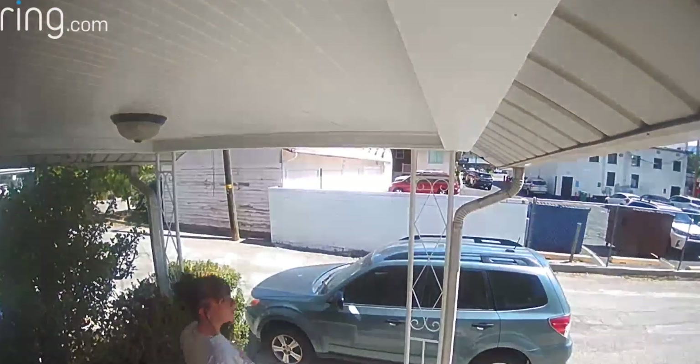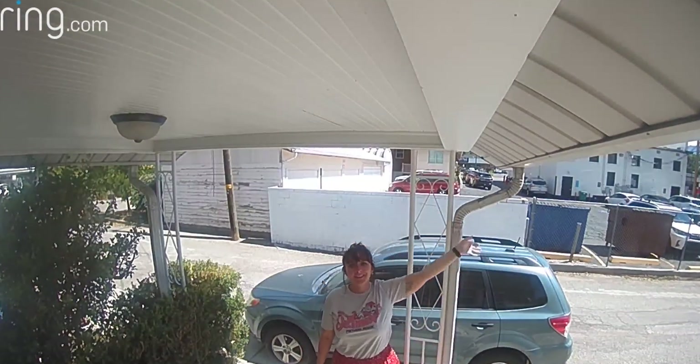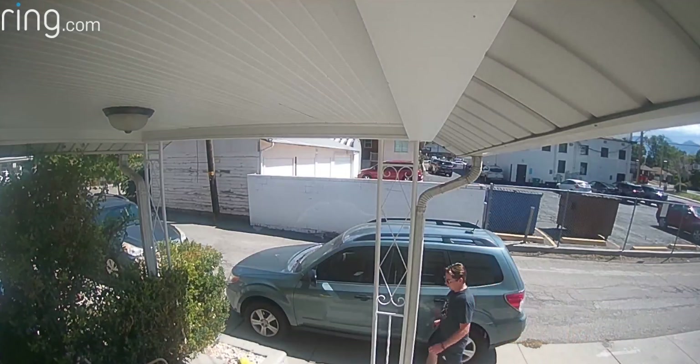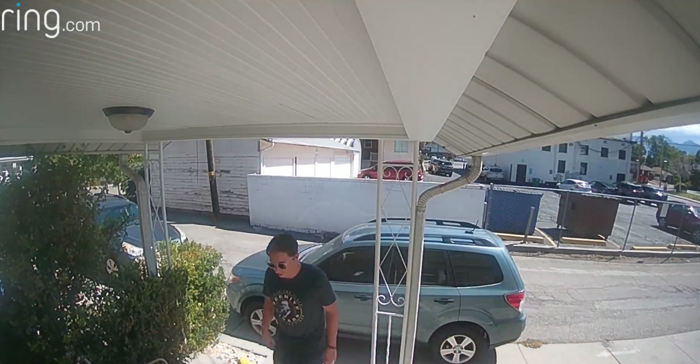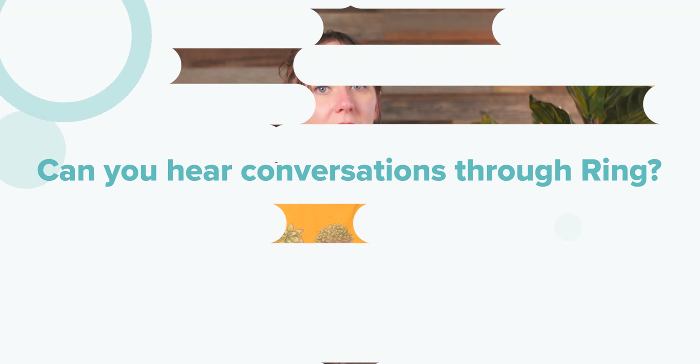Pretty far, depending on where you place it and the camera you're using. Ring outdoor cameras and doorbells can see around up to 60 to 90 feet away, and most have a field of view between 110 and 140 degrees. But as you can see here, they can't see through walls or beyond anything blocking their view. So be sure to check the live view before placing your camera anywhere more permanent.